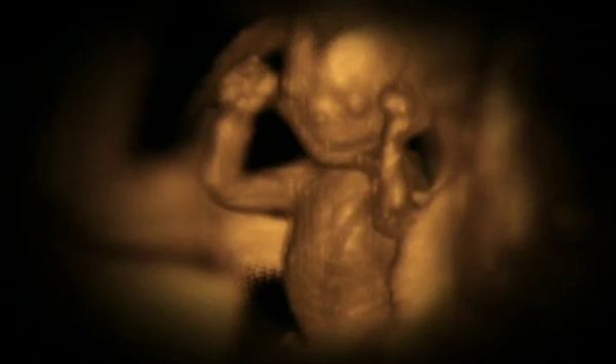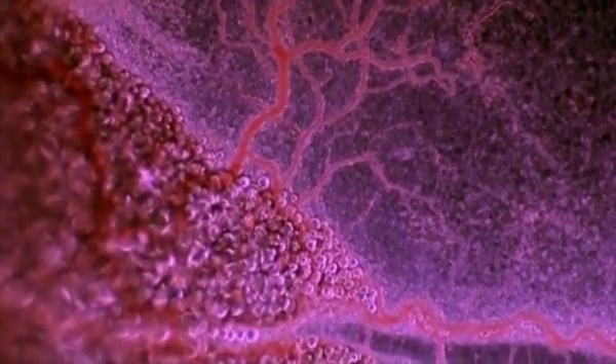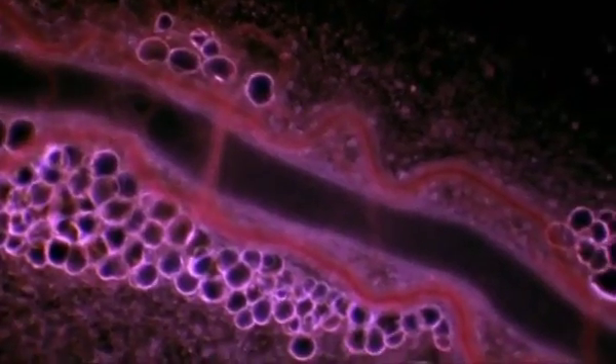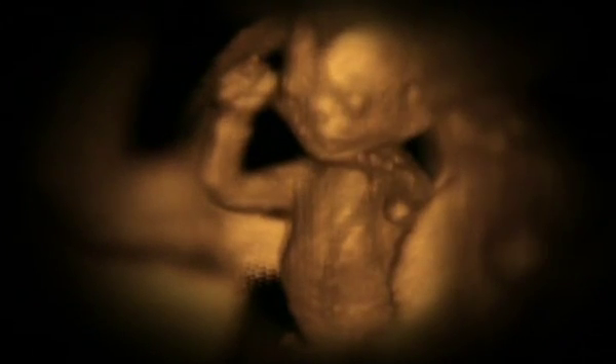Their early efforts can be seen clearly in this 4D scan. What the mother eats is transferred through the placenta into the fetus's bloodstream and then out into the amniotic fluid. The fetuses sample it as their taste buds develop.